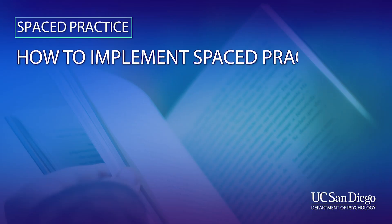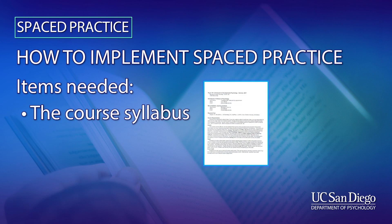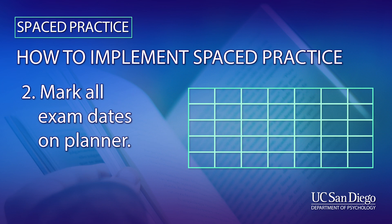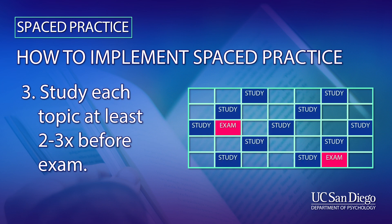Here's how to implement spaced practice. You only need two things: a course syllabus and a planner. The first step is to go through your syllabus and find the dates of all of the exams. Mark those dates in your planner. You should try to go over each topic at least two or three times before each exam.